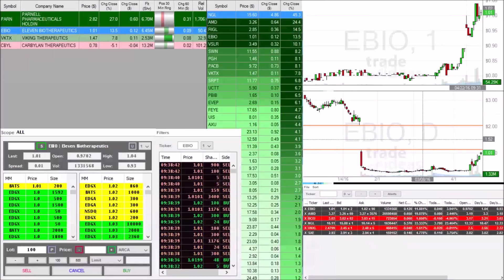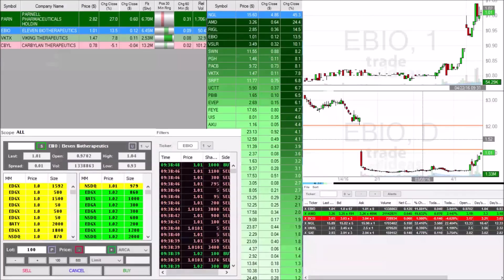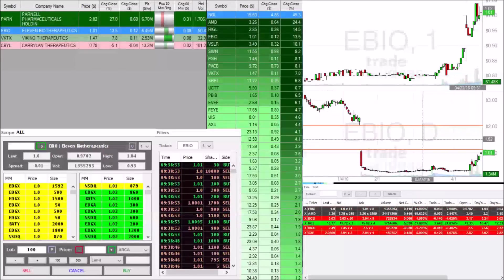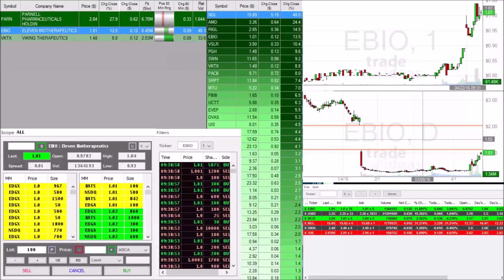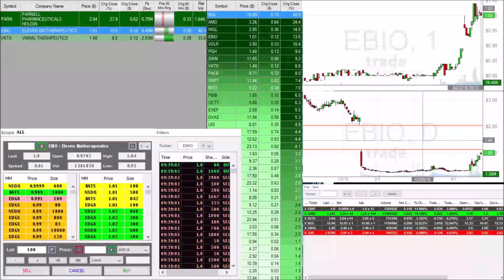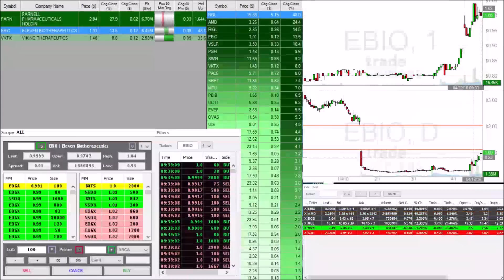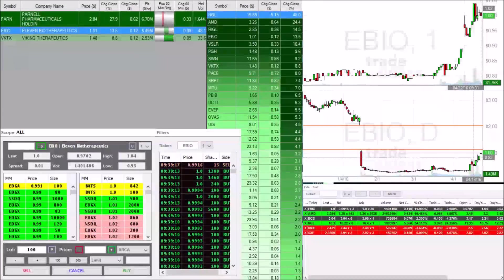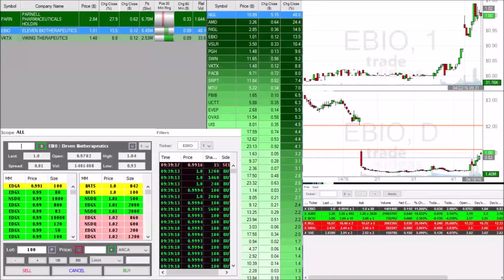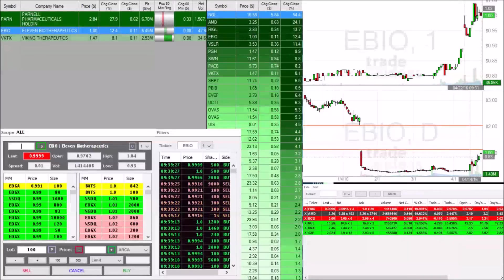Anything above $1 for EBIO is a great sign. $1 is the strongest resistance line — if we break over $1 and continue to stay over $1, we can potentially continue to move up. We talked about EBIO over the past five days, talking about its huge potential — even when it was down towards around $0.85, we said if this breaks $1, we can definitely run very big. It has a lot more reward than risk. You can always cut losses a couple of cents down if you wanted to, but this has a very high reward.